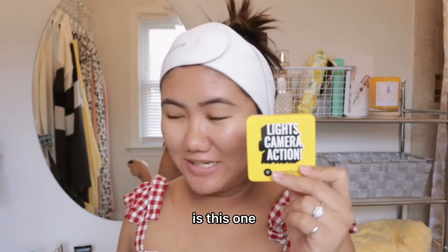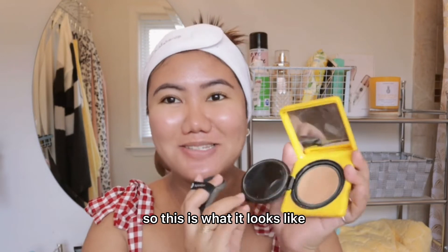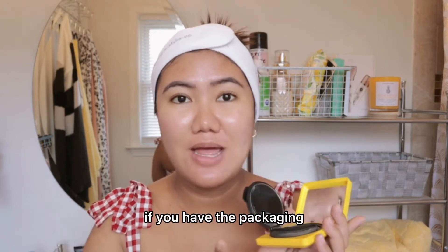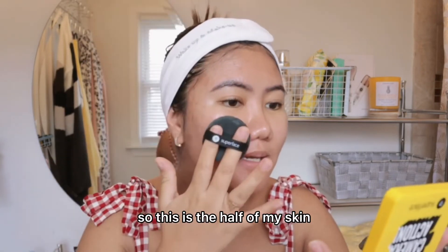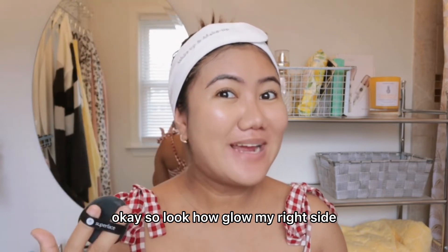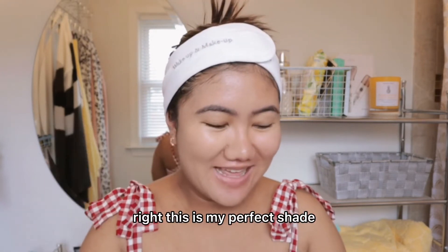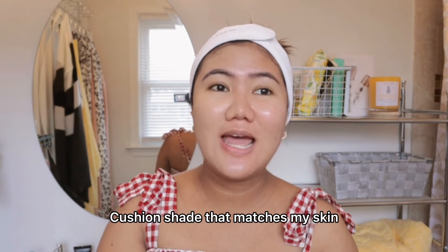The first makeup product I'm gonna show you is this — it's the Lights Camera Action Super Face cushion foundation. This is one of my favorites because it matches my skin tone and it really perfects my skin. My favorite color is yellow. It has a mirror inside, and you can also just buy a refill if you have the packaging. I'm not gonna put any primer — so this is half of my face without it. Look how glowy my right side looks! This is the difference. This is my perfect shade — out of all the Korean cushions I've tried, this one is the best. It claims medium to full coverage, which is very true.